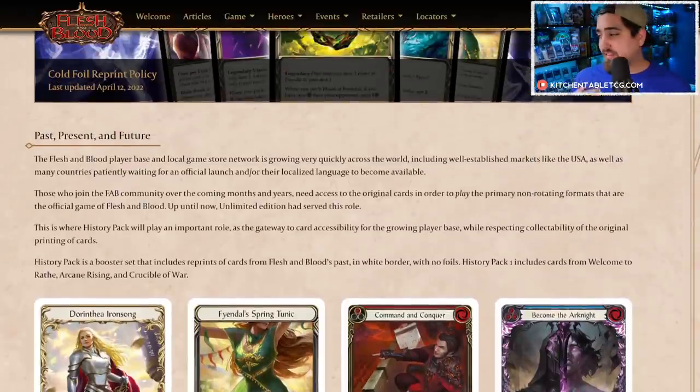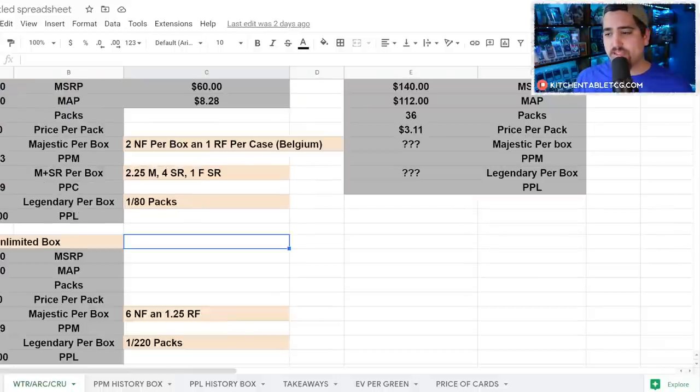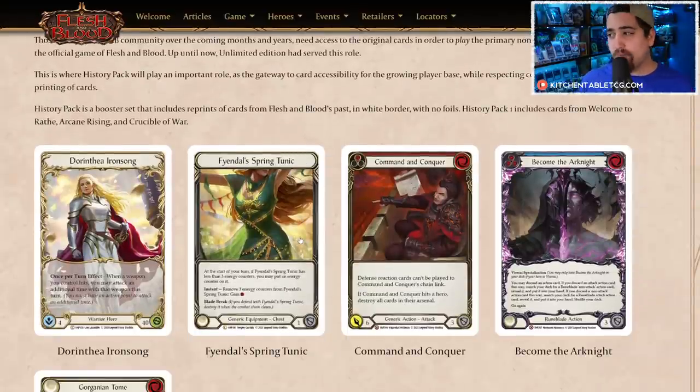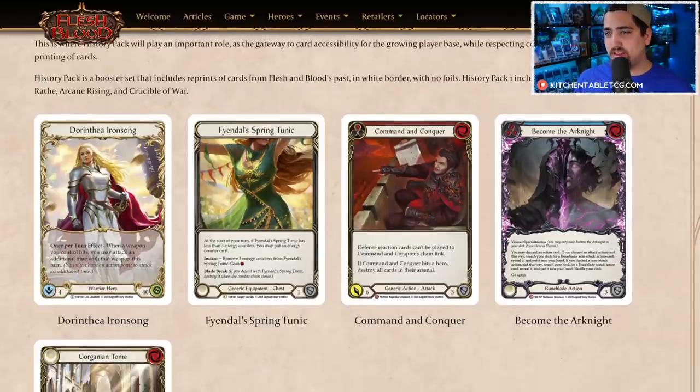As of the recording of this video we don't know the exact pull rates. I have a spreadsheet I'll talk about — what I hope the pull rates are. But first, what is this product? It's a reprint set — a second edition after unlimited — containing cards only from WTR, Arcane Rising, and Crucible of War. These are going to be non-foil and white-bordered. There are no foils in this product.